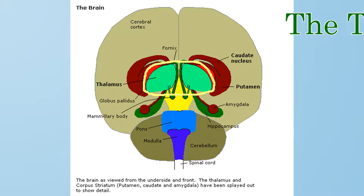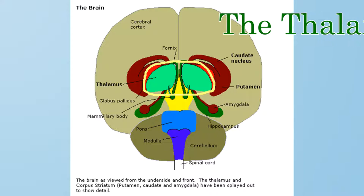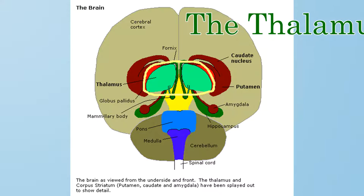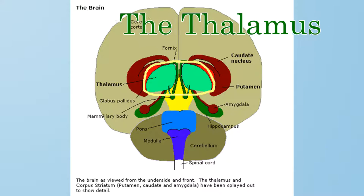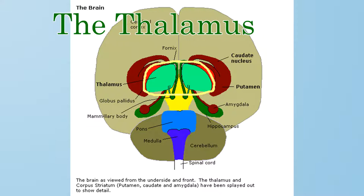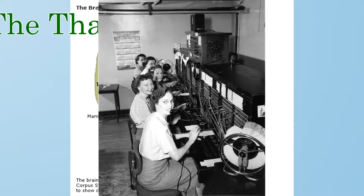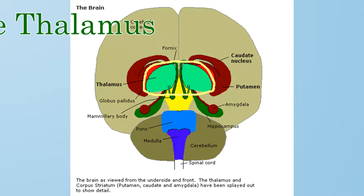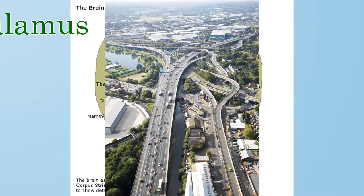Third, we have the thalamus. Technically, the thalamus is part of the midbrain, but I like to group it with the brainstem because of its function. The thalamus receives all of the information from the reticular formation and sends it out to the proper structures all across your brain. Sometimes, the thalamus is known as the sensory switchboard because of this. If the reticular formation is like a highway, then the thalamus is like a junction with lots of exits where information is routed to its final destination in other parts of the brain.